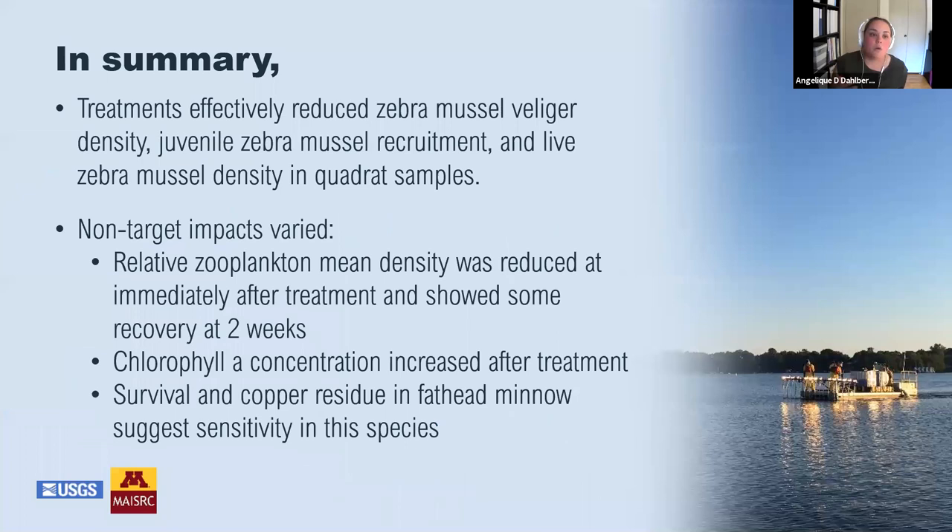In summary from this 2019 work, treatments effectively reduced zebra mussel veliger density, juvenile mussel recruitment, and live zebra mussel density in quadrat samples. Non-target impacts varied. We saw relative zooplankton mean density reduced immediately after treatment, although it showed some recovery two weeks later. Chlorophyll A concentrations increased after treatment, and survival and copper residue in fathead minnows suggest potential sensitivity in that species.